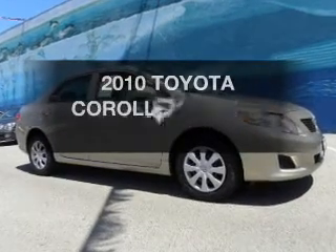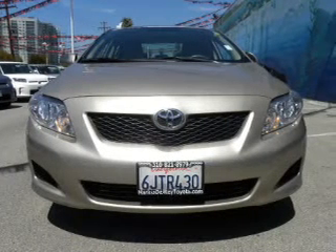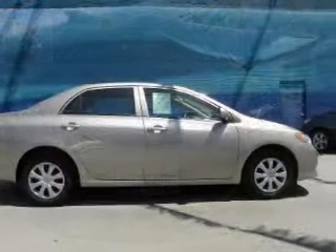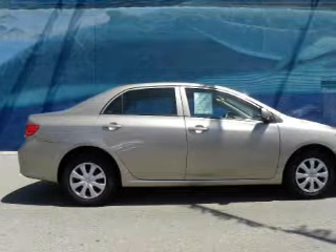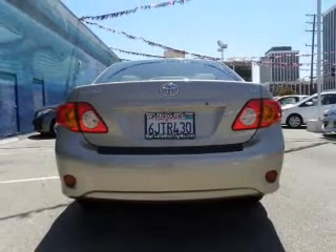The 2010 Toyota Corolla — travel the roads in style and comfort in this great vehicle. The powertrain includes front wheel drive with an efficient four-cylinder engine connected to a smooth shifting automatic transmission. Premium wheels lend a distinctive appearance, and the anti-lock braking system will help keep you safe on the road.